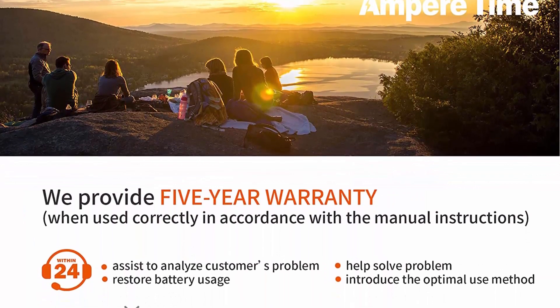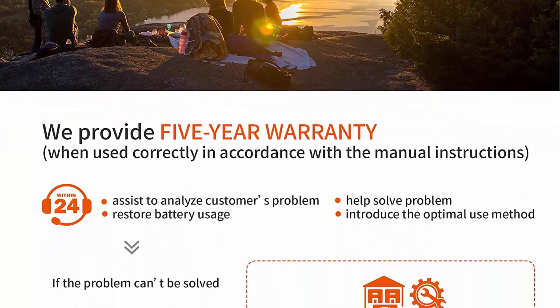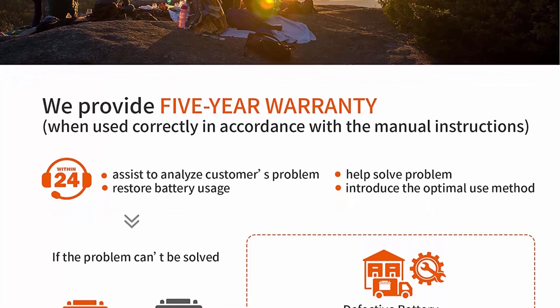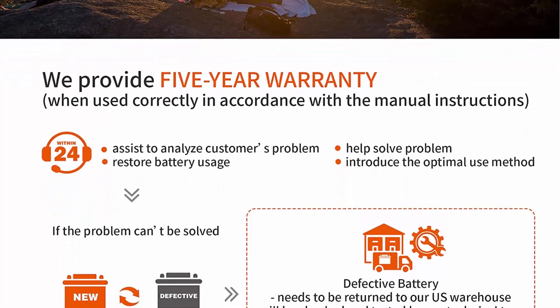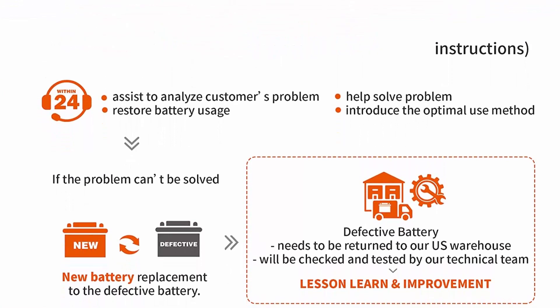Capacity expansion: Ampertime LiFePO4 battery can be connected in parallel and series for larger capacity (max 800A) and higher voltage (24V, 36V, 48V).